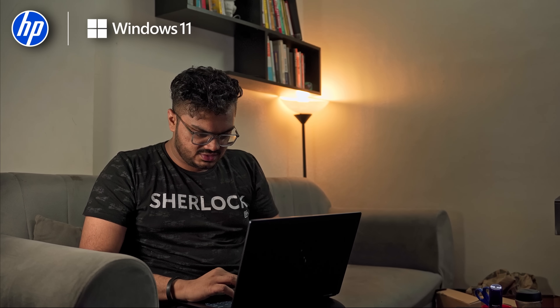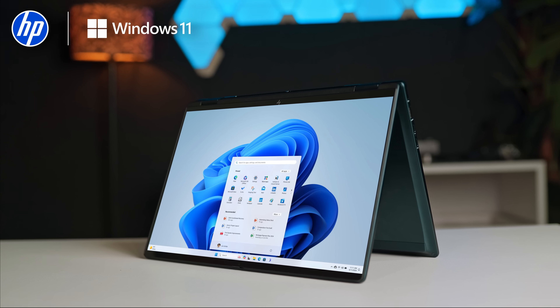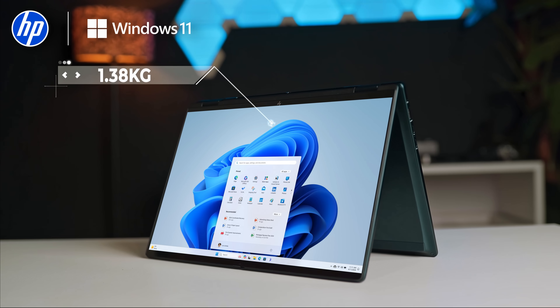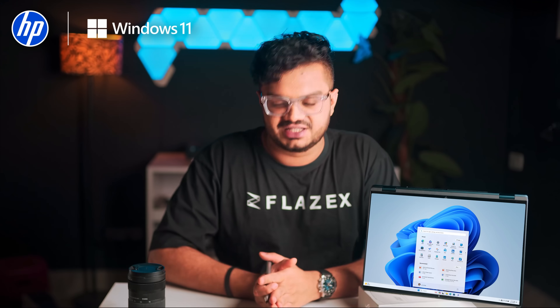This device adapts to my workflow, not the other way around. Laptop mode for scripting or editing videos, tent mode for referencing videos or calls, and tablet mode for sketching with the stylus or note-taking. It weighs just 1.38 kg so I can carry it everywhere. The atmospheric blue finish is minimal, premium and stands out in the best way.